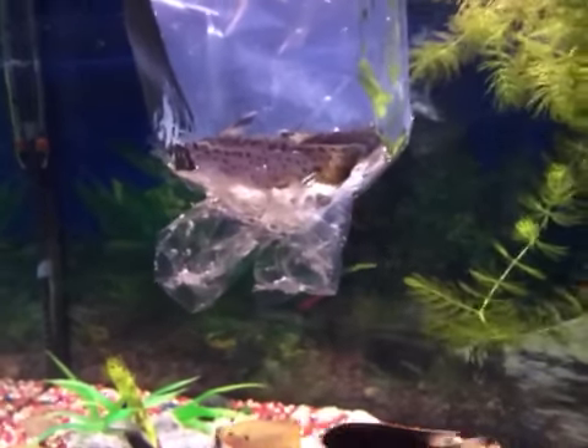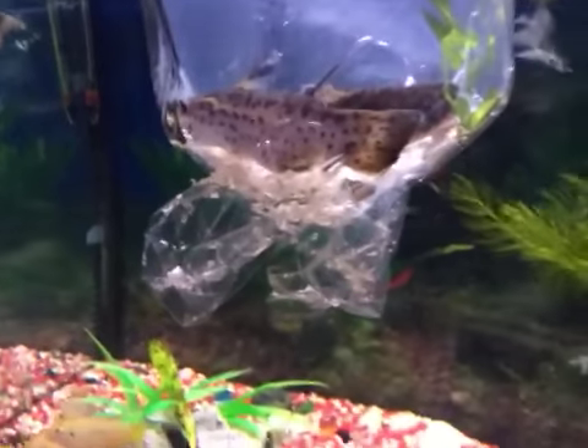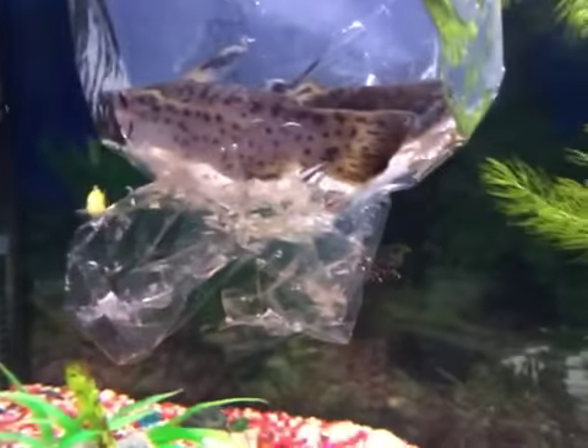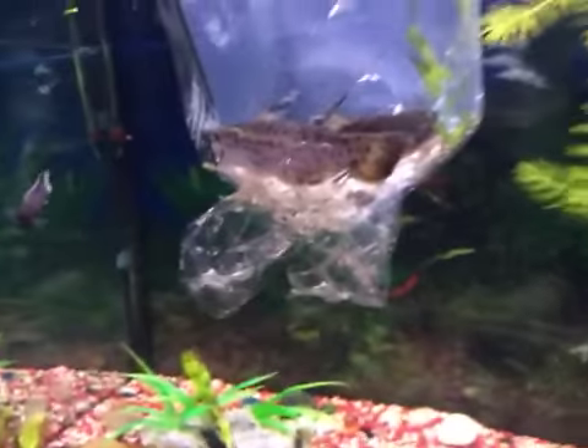Hey guys, welcome back to another video. Today I have some new fish. In this bag right here I have two spotted wood catfish, and we're going to be letting them into the tank.